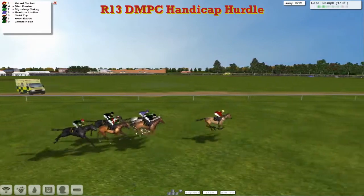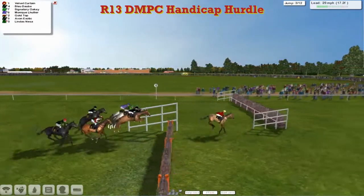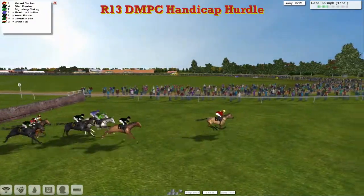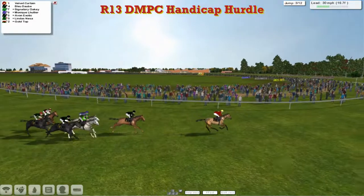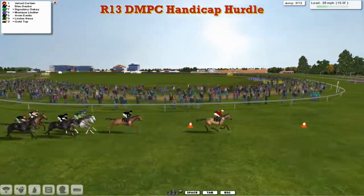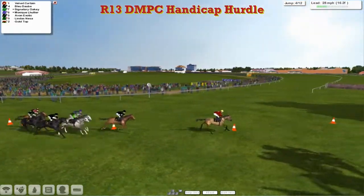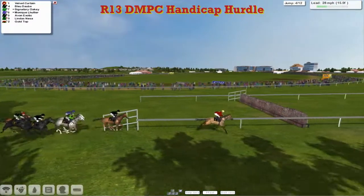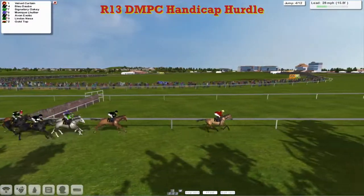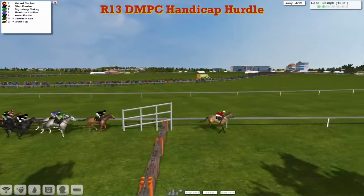Velvet Curtin leads by a couple. Blue Daub and Signatory Oki as they stream over the third. A slow jump on the rear by Gold Top. Jump force back to join Linda's Nessa. Velvet Curtin — they race left-handed through the first half a mile. Velvet Curtin has a quick look round. It's got a five-length advantage from Blue Daub in second. We go to the fourth.